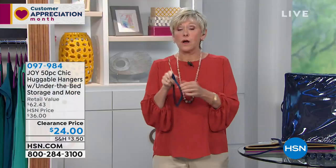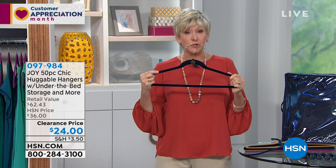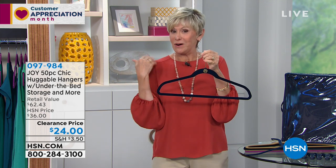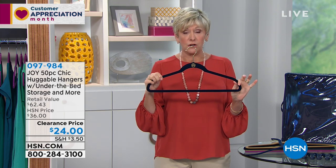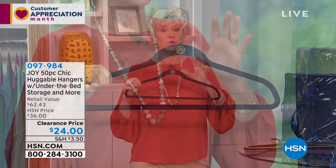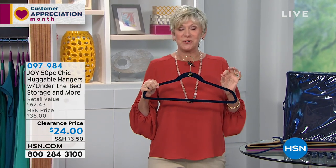Each one of these gorgeous hangers is a quarter of an inch thin, so they're super uniform. But they're also sturdy enough — if you're a big guy with heavy winter coats, they can support them. They can also support your finest lingerie. With spring around the corner and camisoles with spaghetti straps, nothing is going to fall off because of that gorgeous velvety coating. And you're going to get space in your closet you actually have but just don't see until you switch.